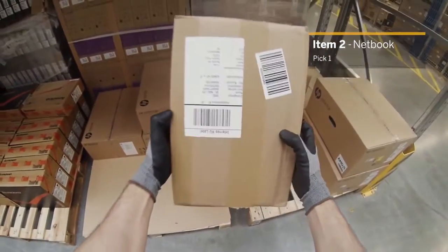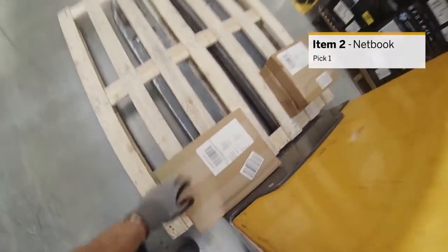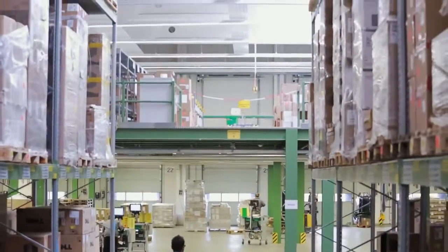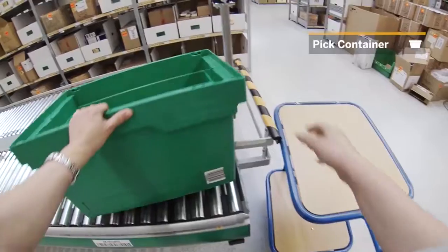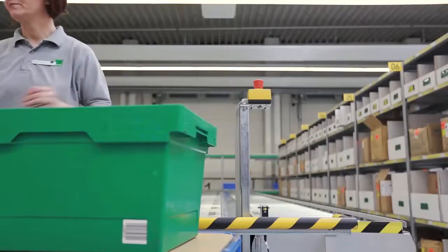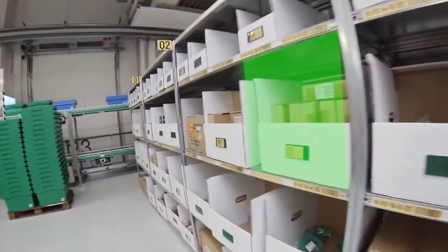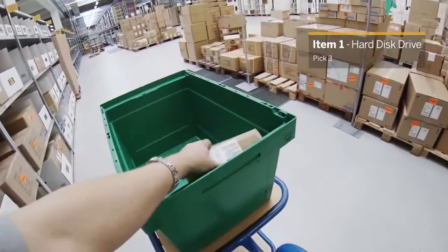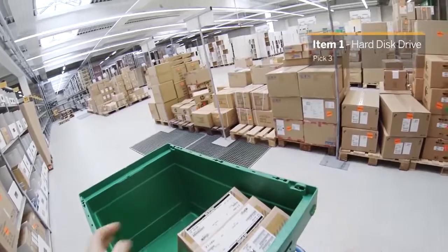OK. 1. OK. Pick request confirmed. Pick 2. Pick 3. 3. OK.